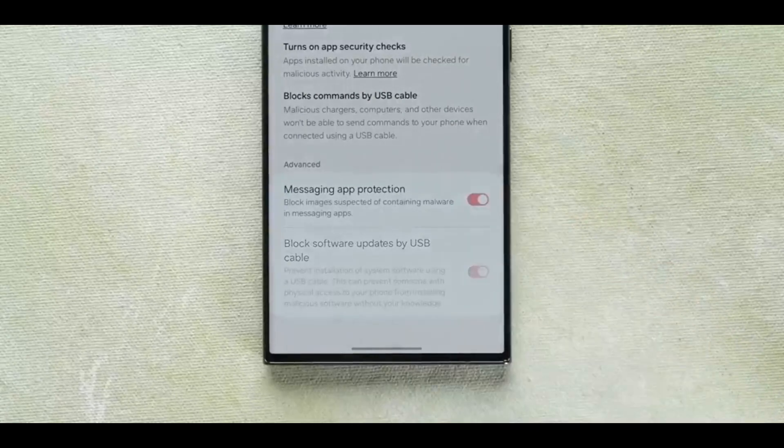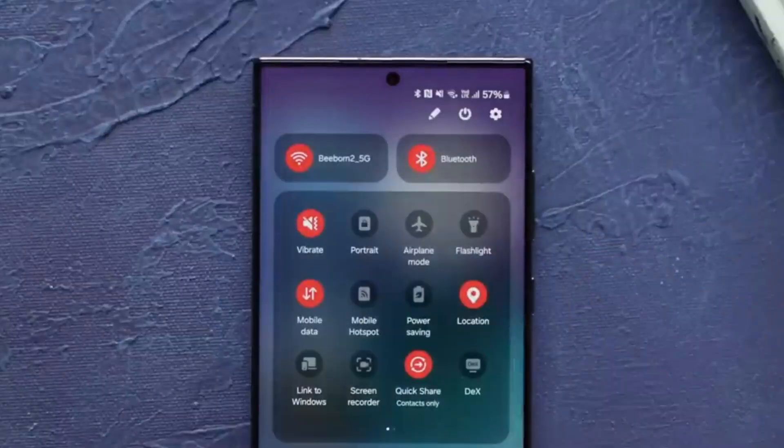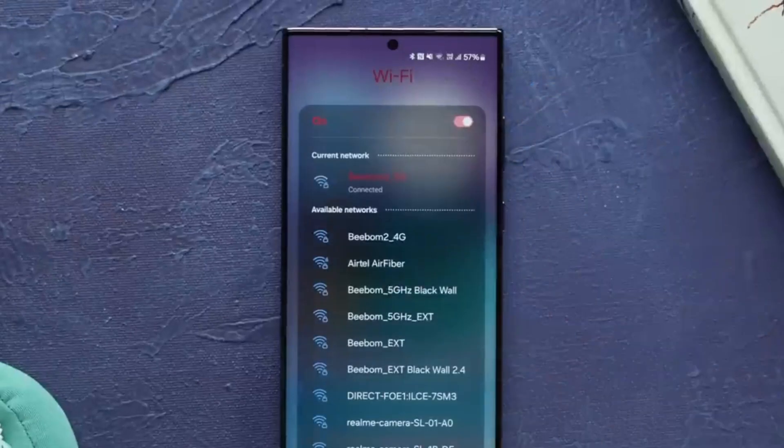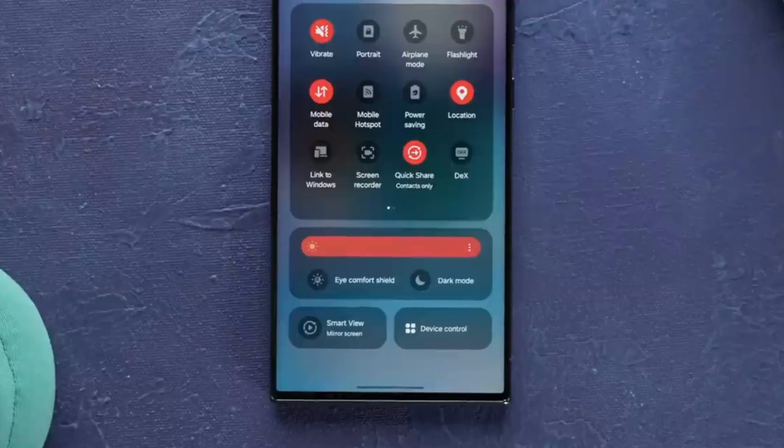Additionally, the new changelog doesn't bring any new known fixes, which indicates that Samsung may release the One UI 6 stable update anytime for the Galaxy S23 devices.